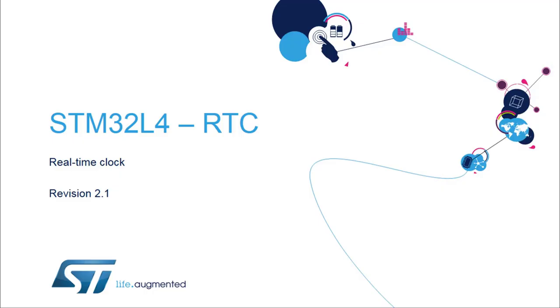Hello, and welcome to this presentation of the STM32 real-time clock. It covers the main features of this peripheral which is used to provide a very accurate time base.